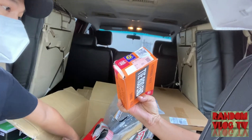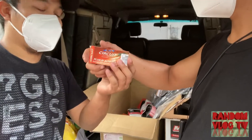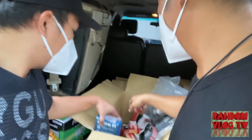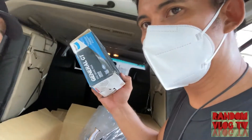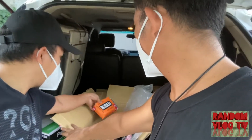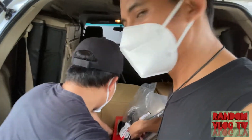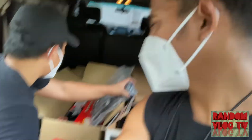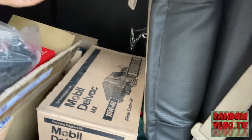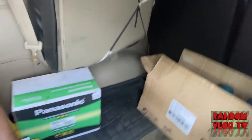We got plug-in auto bulbs, and we also got brake pads. And we got Mobil Delvac oil 15W40, and we also got the Repsol, guys.